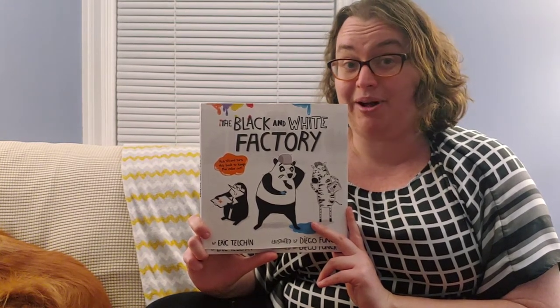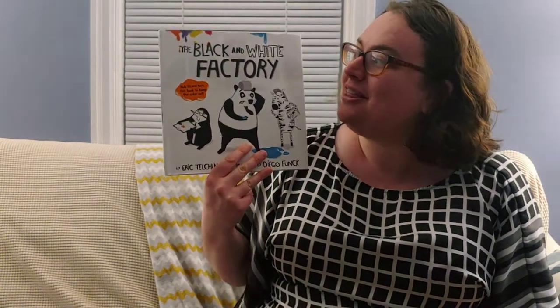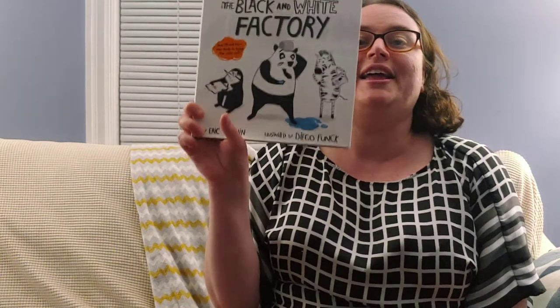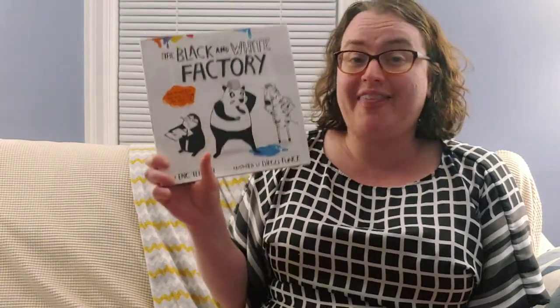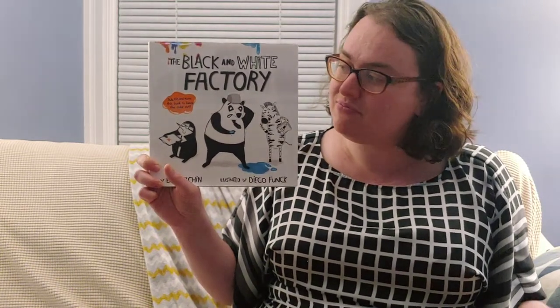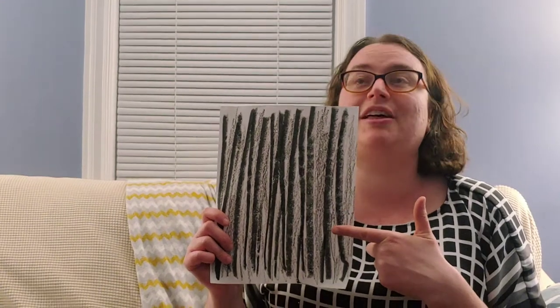Now we're going to pause and I'm going to do an activity. Hello everyone, welcome to the black and white factory activity. So we've read this wonderful book together — The Black and White Factory. In the story, the black and white factory got very colorful. That gave me an idea: what if we were to transform some black and white things in our house and make them super colorful and fun? So I found this — it's a piece of paper with black and white drawings on it, and I want to make it a little bit more fun.